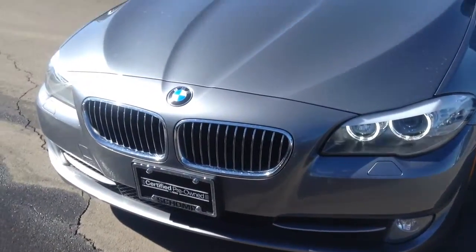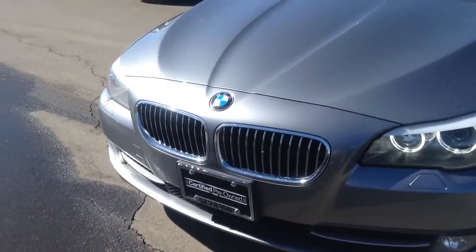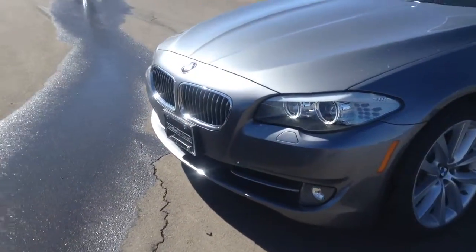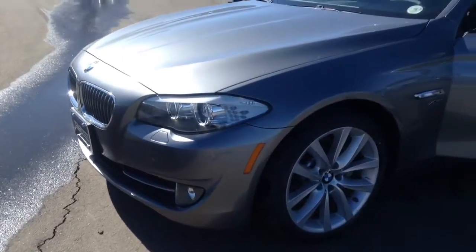Hi Dave, it's Tim Green with Shamp BMW. This is the 5 Series — we literally just got this car. It has not even gone through the shop yet.